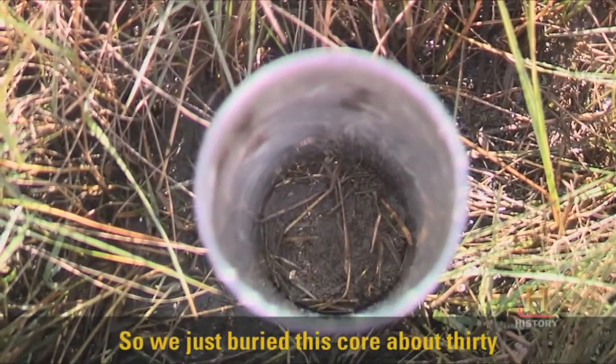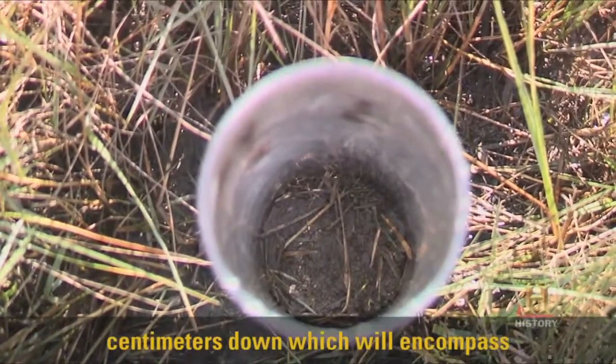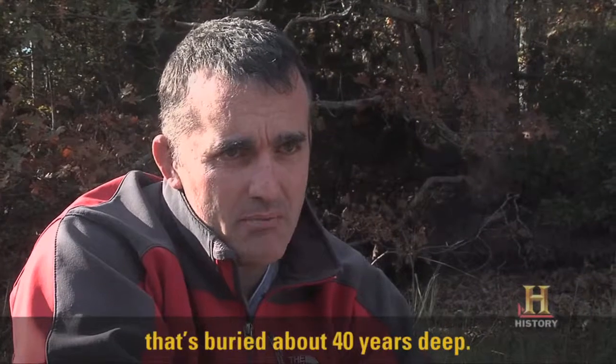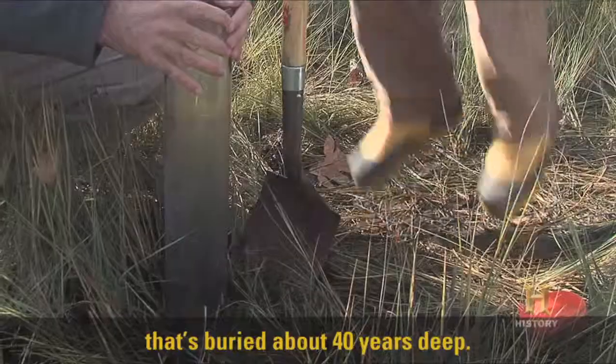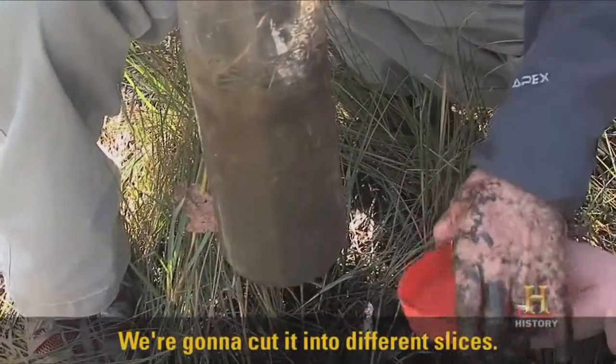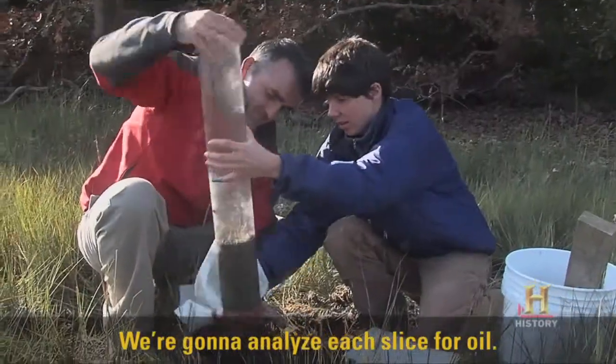So we just buried this core about 30 centimeters down, which would encompass about 100 years, and that'll allow us to see the oil layer that's buried about 40 years deep. We have a nice core — it's preserved. We're going to bring it back to the lab, cut it into different slices, and analyze each slice for oil.